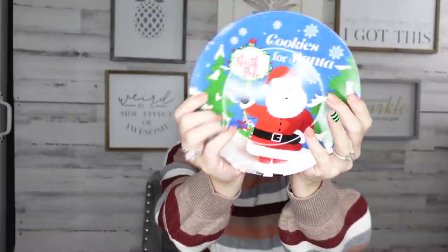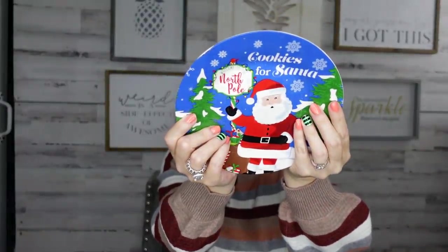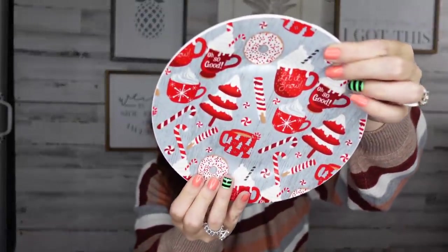If you need cookies for Santa plates, they have new ones this year. I love this one — it says 'Welcome to the North Pole' and 'Cookies for Santa.' I buy one every year. I also grabbed this plate that has all the little hot cocoa designs on it — perfect for a movie night or hot cocoa bar. They also had the whole matching set with pot holders and everything, but I just picked up the plate.